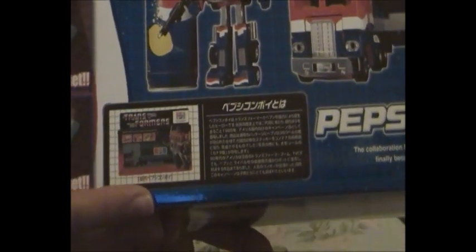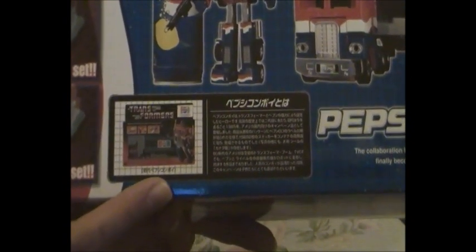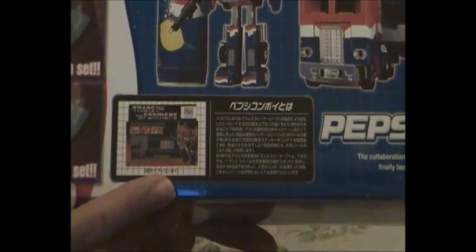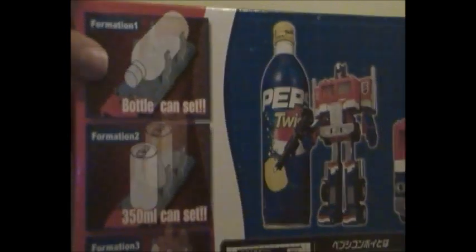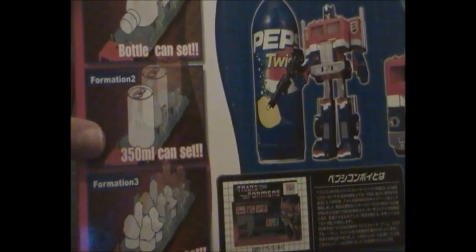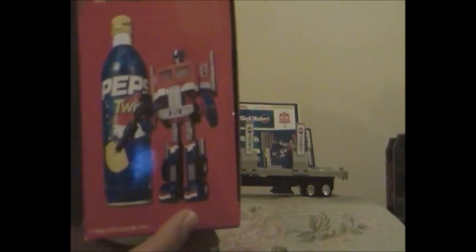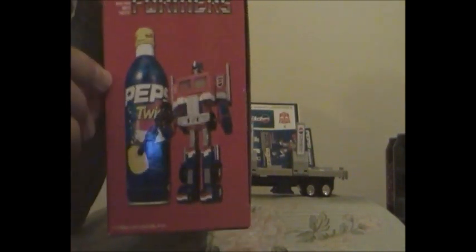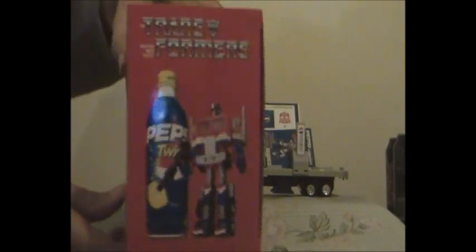It would be real cool if the original G1 Optimus Prime Pepsi version was released in shops, but unfortunately they're very pricey and very rare and very hard to find. As for the 500ml bottle cap set along with the 300ml cans set, these two pictures were both featured on the US Pepsi Optimus Prime instructions. These look real cool. On this side with a red background — because red is my favourite colour — you also have the same picture of Pepsi Convoy in his robot form and a 500ml lemon flavoured Pepsi Twist bottle.